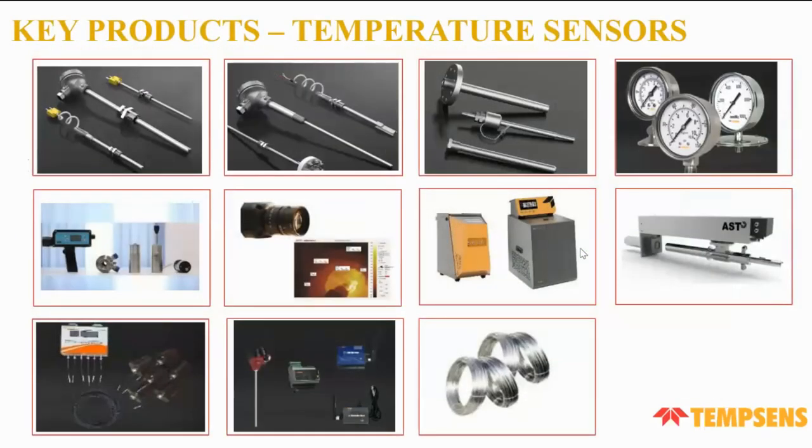The key products in our temperature sensors area include thermocouples, RTDs, thermowells, pressure and temperature gauges, temperature calibrators, cables, remote temperature monitoring and controlling devices, and pyrometers.